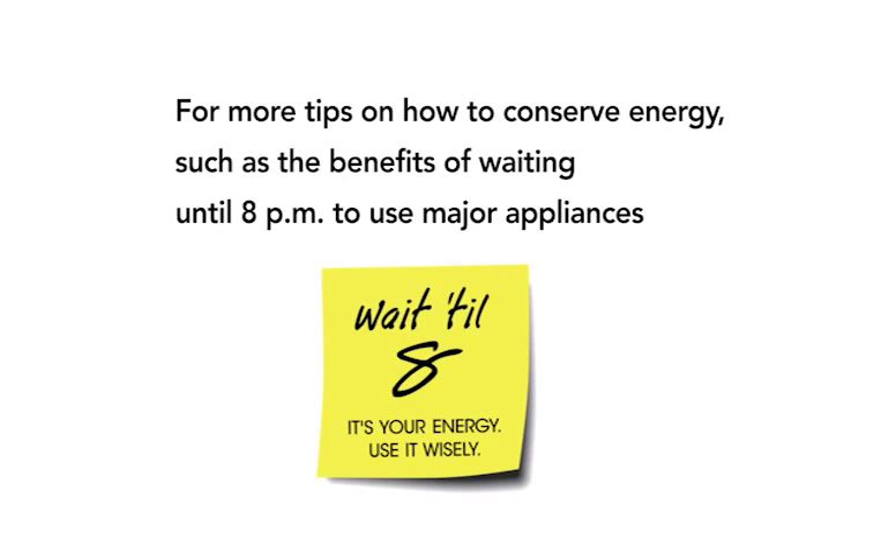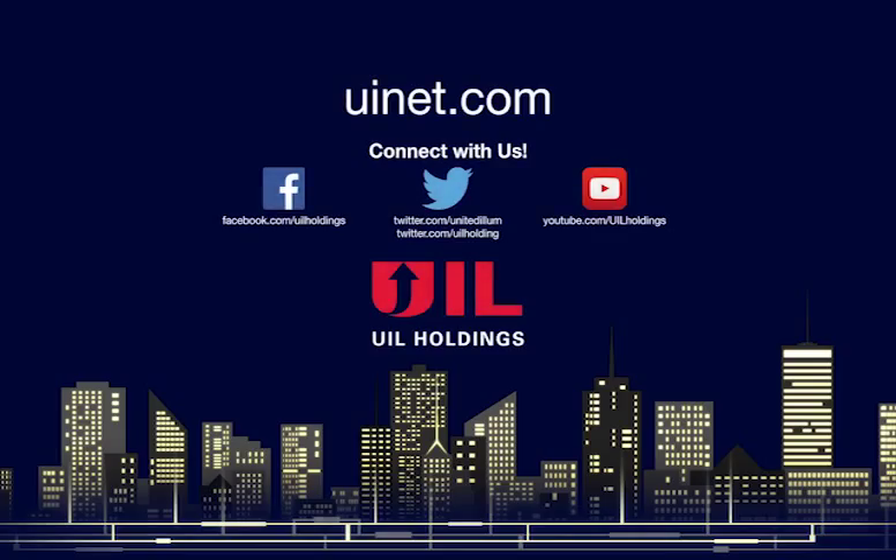For more tips on how to conserve energy, such as the benefits of waiting until 8 p.m. to use major appliances, go to uinet.com.